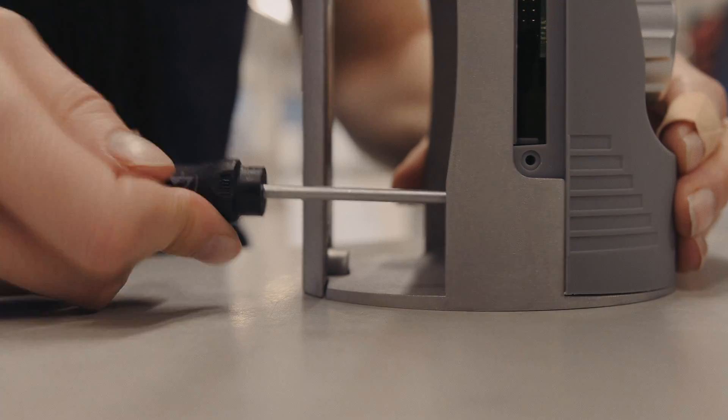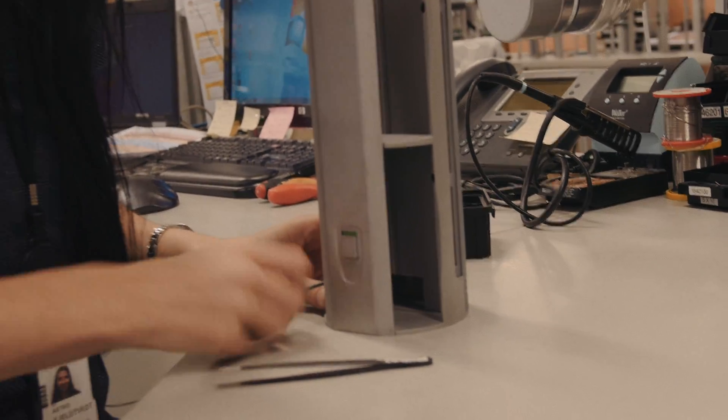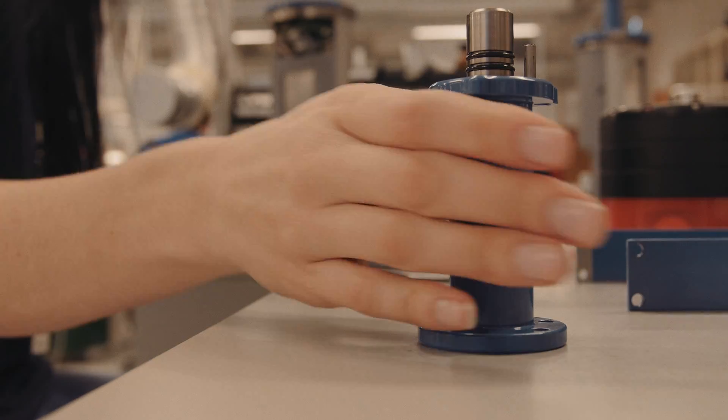Our current meters are the core of our production line. The sensors we produce are connected based on what the customer has ordered and we test them as a complete unit. This way the product is tested the same way it is used by our customers.